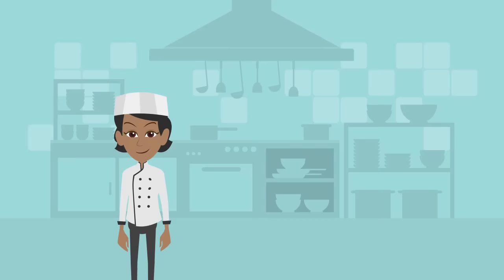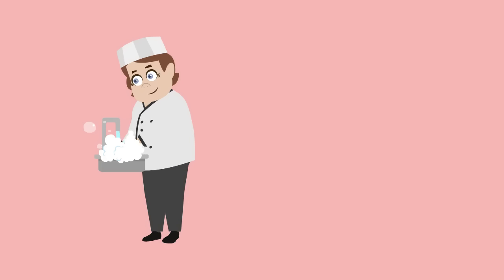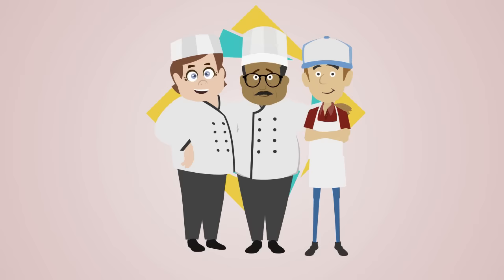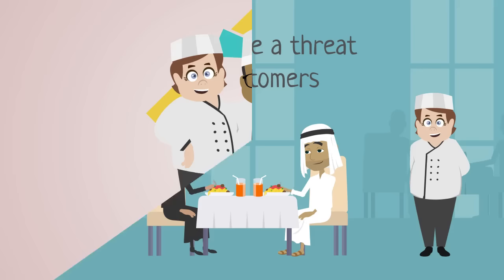It is essential that all food handlers and those in charge follow the highest level of personal hygiene and do regular health checkups to ensure they are free from any communicable diseases. This way they can stay safe and never pose a threat to customers or those around them.